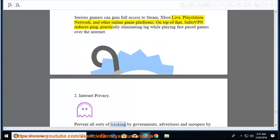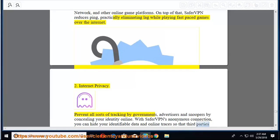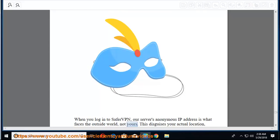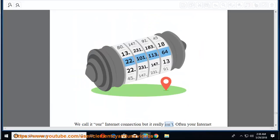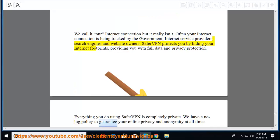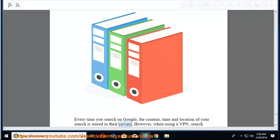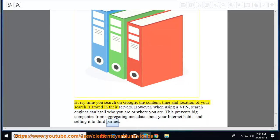Second, internet privacy — prevent all sorts of tracking by governments, advertisers, and snoopers by concealing your identity online. With SaferVPN's anonymous connection, you can hide your identifiable data and online traces so third parties won't know who you are. When you log in to SaferVPN, their server's anonymous IP address faces the outside world, not yours. This disguises your actual location, name, and internet service provider. SaferVPN protects you by hiding your internet footprints with full data and privacy protection. They have a no-log policy to guarantee your online privacy and anonymity at all times. When using a VPN, search engines can't tell who you are or where you are, preventing big companies from aggregating metadata about your internet habits and selling it to third parties.